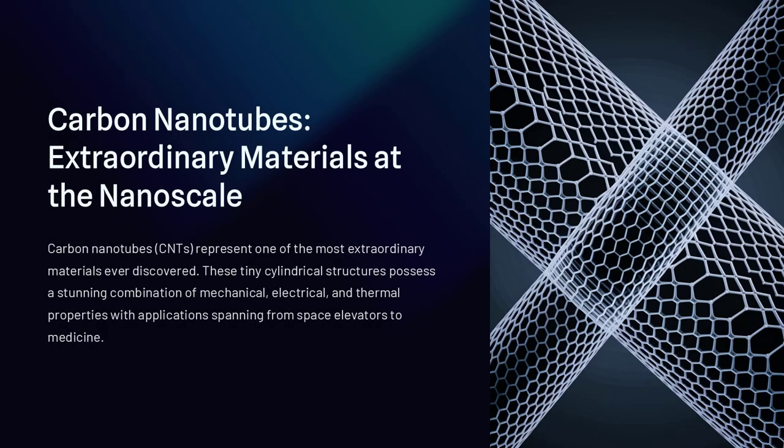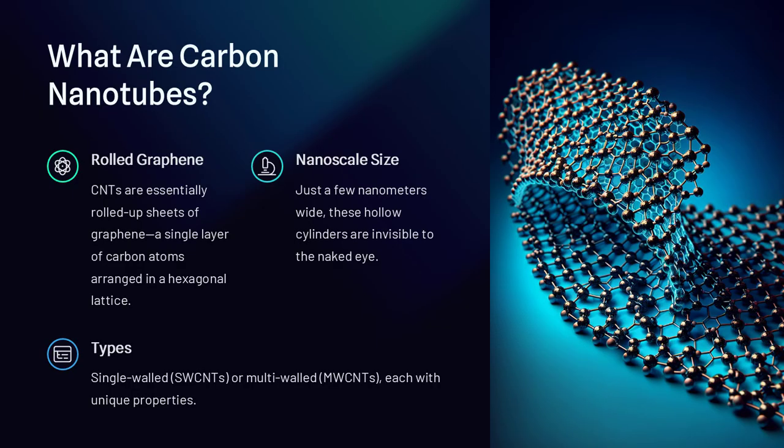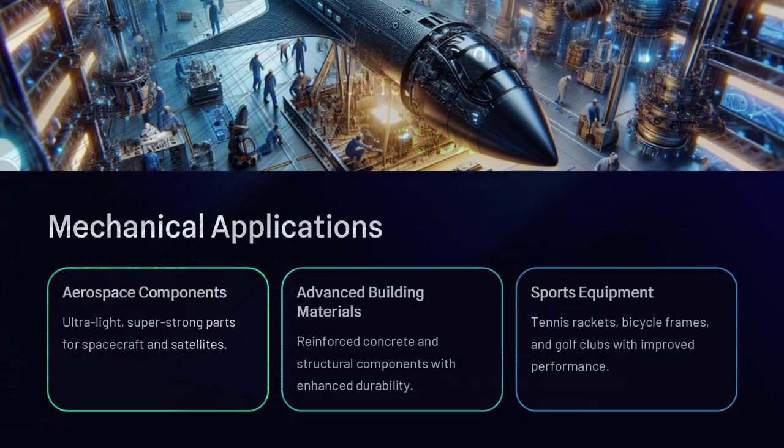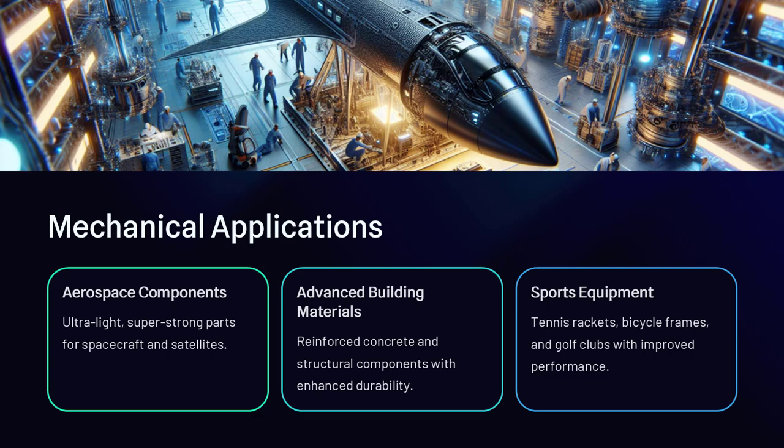At first glance, carbon might seem like the most ordinary element around. After all, it forms the backbone of all life on Earth and shows up in familiar forms like graphite in pencils and diamond in jewelry, but twist it into a specific molecular shape—a hollow cylinder just a few nanometers wide—and suddenly carbon becomes one of the most extraordinary materials ever discovered.